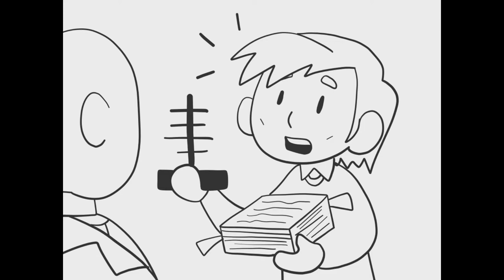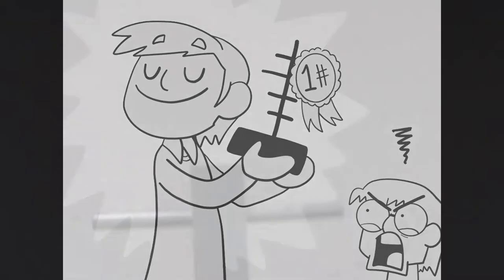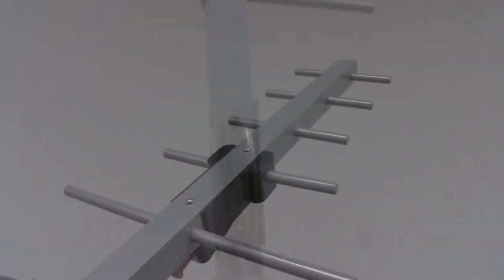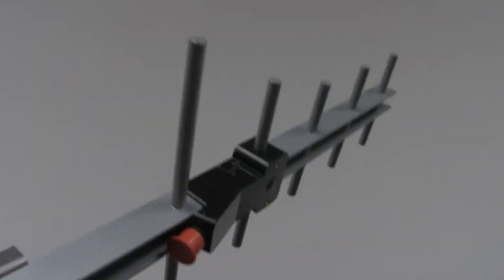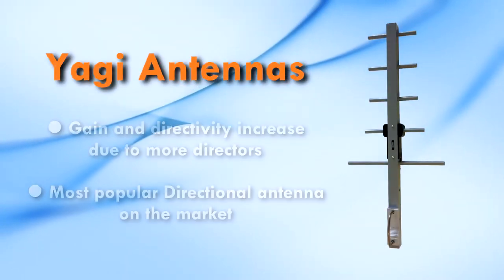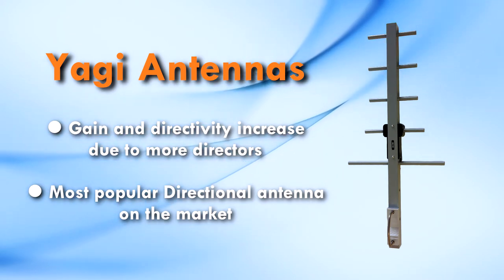As a result, he seems to get the main credit for the design. The Yagi antenna has become the most popular directional antenna on the market. The main characteristic of a Yagi antenna is that by increasing the number of directors, both the gain and directivity of the antenna is increased.